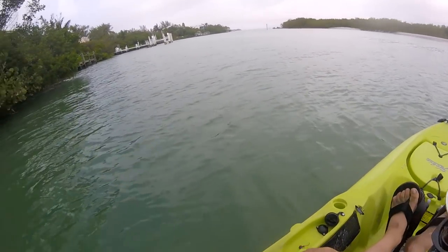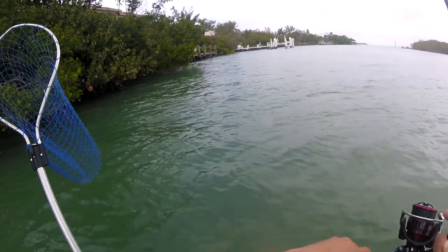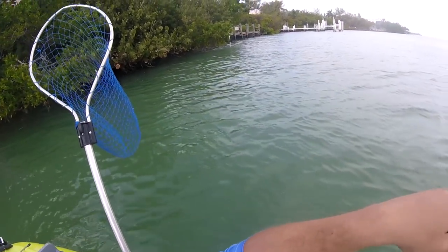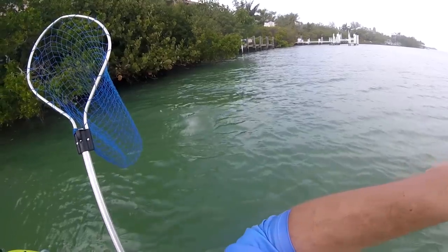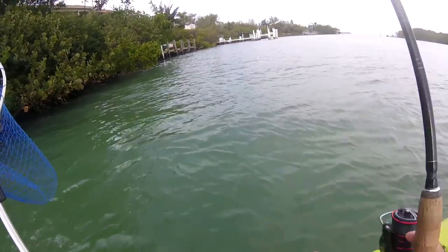Oh, we got something. Is that a pompano? I mean a permit again? Maybe it's a jack.